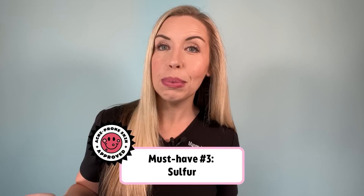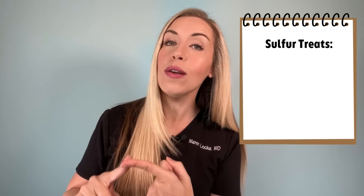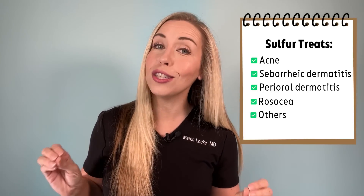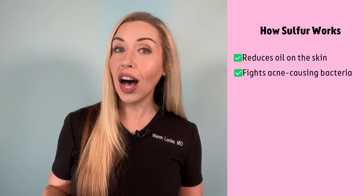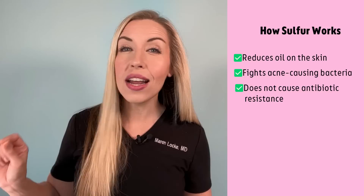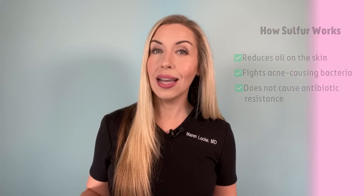Your number three drugstore must-have for acne treatment — this one may throw you off a little bit — it's sulfur. This is the best kept secret. People really don't talk about this ingredient enough, but it actually treats so many skin conditions like acne, seborrheic dermatitis, perioral dermatitis, rosacea, and other skin conditions. Sulfur works by reducing oil on the skin and killing acne-causing bacteria without leading to antibiotic resistance, because it's not an antibiotic. Notice how none of the three recommended products in this video are antibiotics. I really don't love antibiotics as a first-line treatment for acne or as a long-term solution — let's try to clear your acne without antibiotics and save that as a next step if needed.